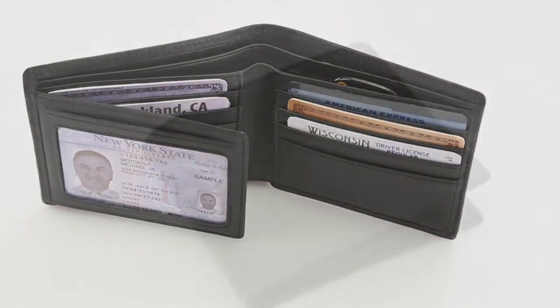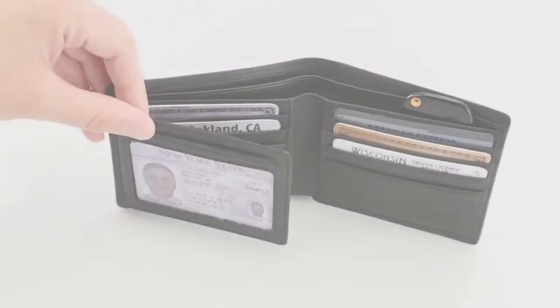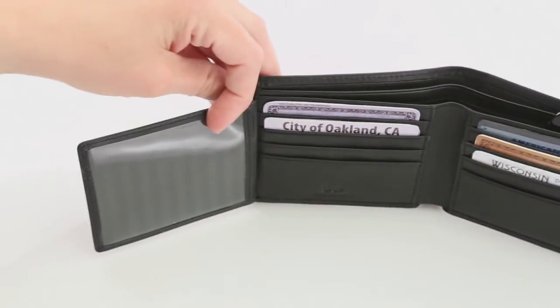The freedom of security. This wallet is crafted with state-of-the-art RFID radio frequency identification blocking material to stop thieves from fraudulently accessing your personal information. Never lose your identity again.